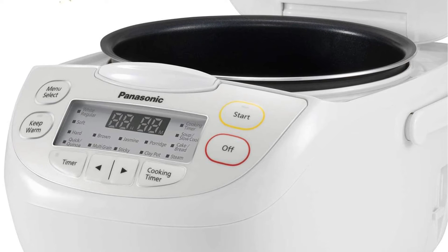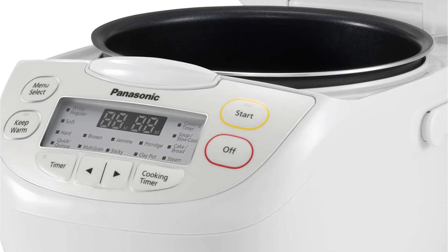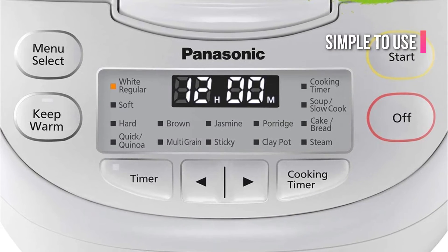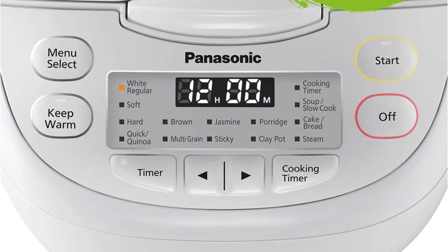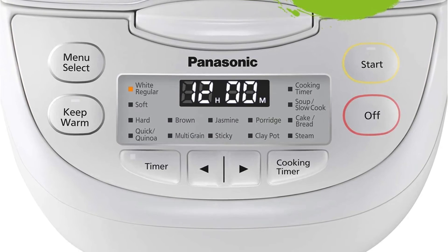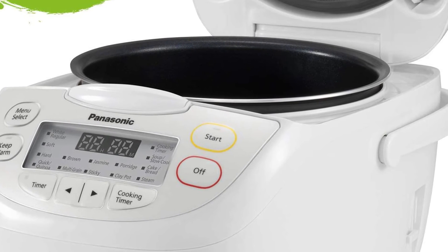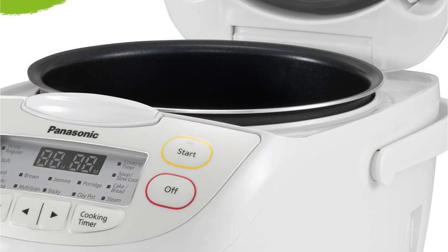You can also cook multi-grains and soups using the default programs. The cooker can be used to make porridge, bread, cake, and slow-cooked meals. The product is simple to use despite its many functions. LED status lights let you know what's currently happening. The inner pan is coated with aluminum, and the steam vent as well as inner lid can be removed for cleaning. To suit your needs, you can choose between 5 cup or 10 cup sizes.